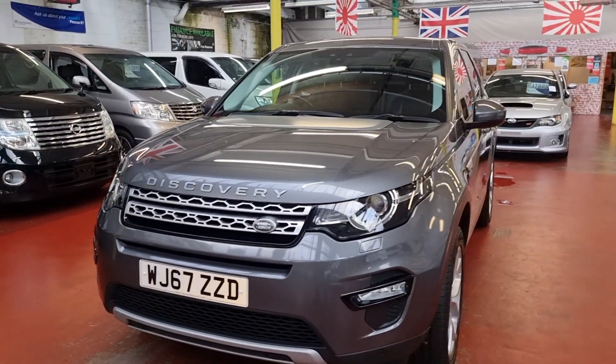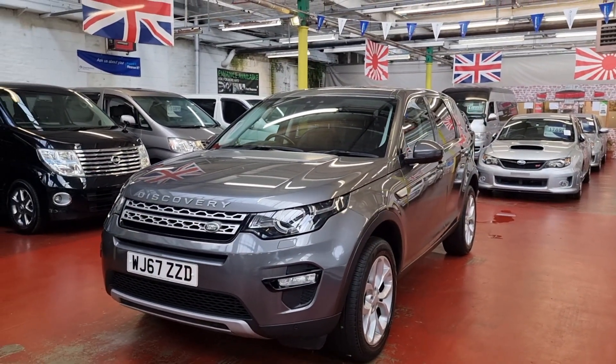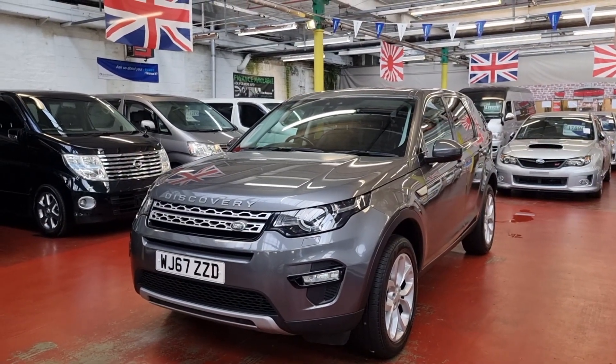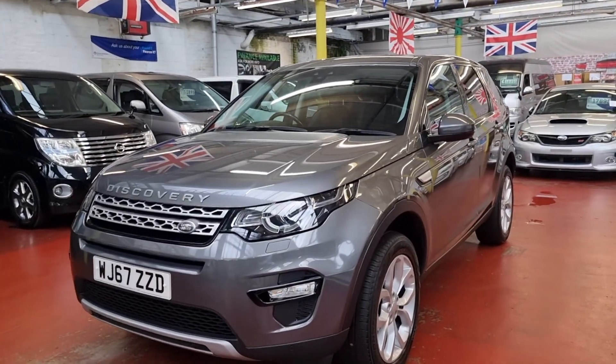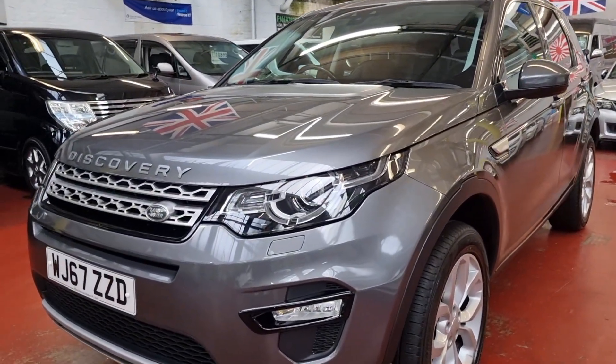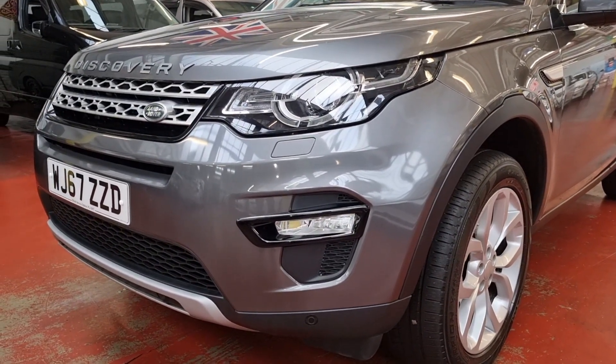The mileage is around 85,000 to 86,000 — I will advertise accordingly and show you that later on. But it is in beautiful condition throughout; interior and exterior are superb. The color is one of my favorite colors in Land Rovers. It comes with front fog lights and front parking sensors.